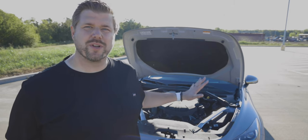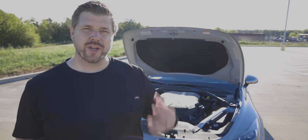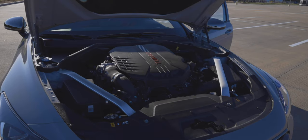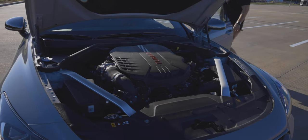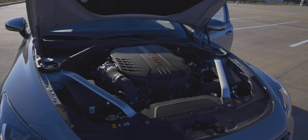The Stinger has two different engine options. The base Stinger and Stinger Premium have a 2.0-liter turbocharged engine pushing 255 horsepower and 260 foot-pounds of torque. When you jump up to the GT trims, you get the 3.3-liter twin-turbocharged V6 engine — that's what we have here — pushing 365 horsepower and 376 foot-pounds of torque. Both engines are matched with an 8-speed automatic transmission.